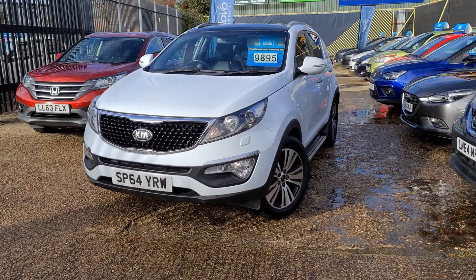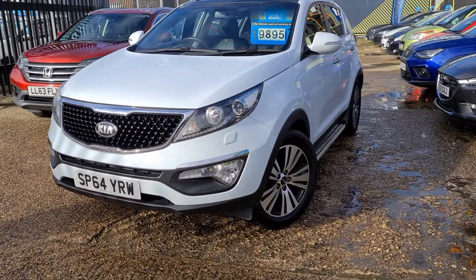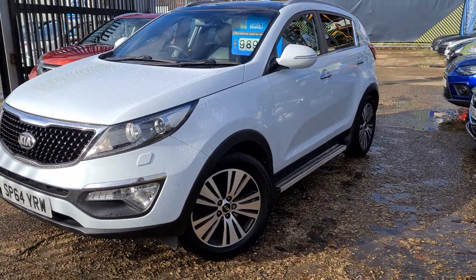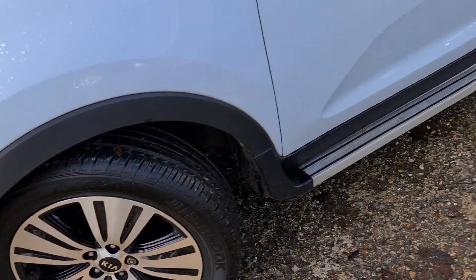Here we have our Kia Sportage on a 64 plate with just over 57,000 miles, finished in the clear white paint. You've got the diamond finished alloy wheels.